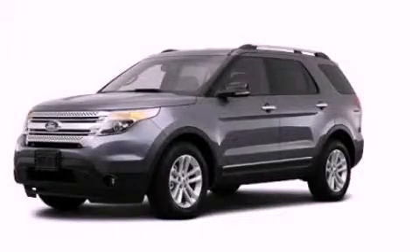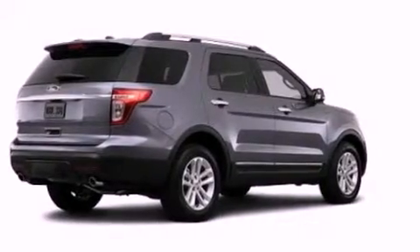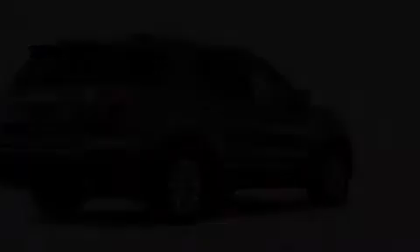This is a brand new 2013 Ford Explorer, a big SUV for big fun. It has a 3.5-liter six-cylinder engine and an automatic transmission.